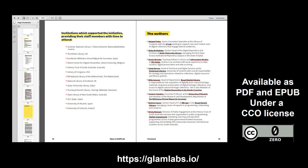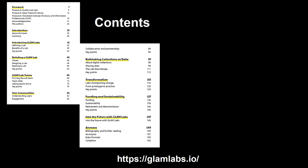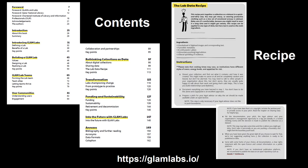Open a Glam Lab is freely available as a PDF and EPUB, and has a CC0 licence, so people are free to do whatever they would like to do with it. The book covers topics such as introducing a Glam Lab and explaining what it is, the benefits of having one, and how they could be made more sustainable. It is very practical, and even has a recipe.